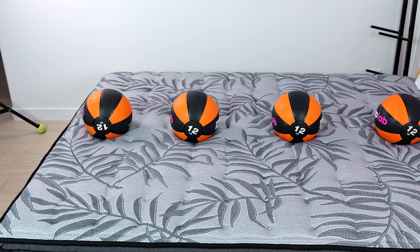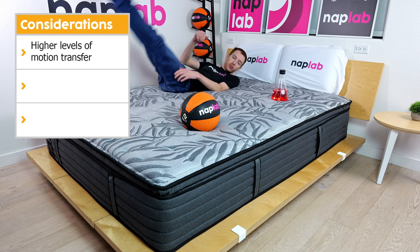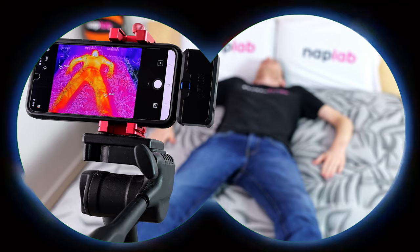However, all mattresses aren't ideal for all sleepers. Let's talk through the important consideration points for the Ridgecrest. First, we recorded high levels of motion transfer in our test, meaning it has the potential to disturb more sensitive sleepers. Secondly, pressure relief was lacking — especially true for side sleepers; there are definitely some comfort issues on this mattress. Finally, cooling performance was okay, but I wouldn't recommend it for those who sleep hot or live in warmer climates.